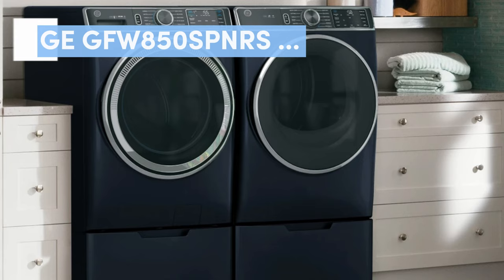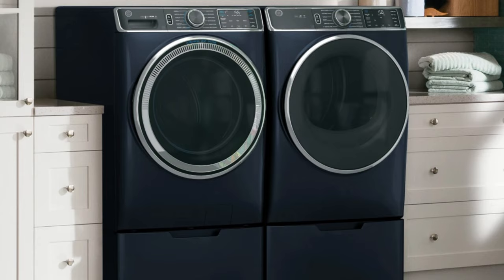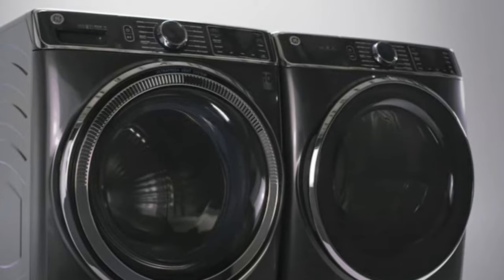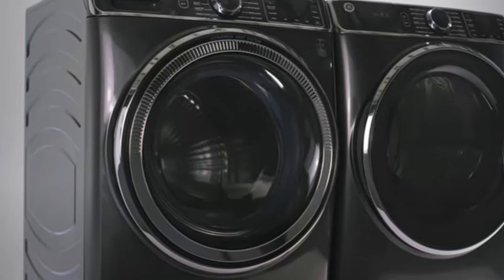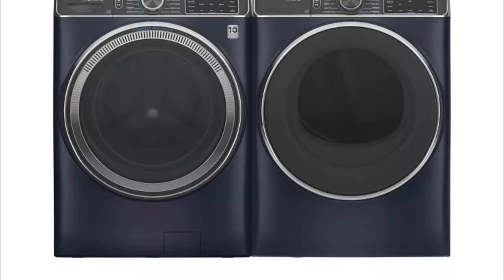Number 4: GE GFW850SPNRS Front Load Washer and GE GFD85ESPN1RS Dryer. If you're constantly drowning in piles of laundry, opt for a large capacity washer and dryer set like this ENERGY STAR certified one from GE, which has more than enough room to fit your clothes, linens, and towels. During testing, we found that the large drums on the machines make loading and unloading very easy compared to other models. We found the large amount of preset settings on the washer to be thorough and easy to navigate. We also liked the machine's convenient smart dispense tech, which allocates the exact amount of detergent needed for each load. The ultra-fresh vent system is also handy, ridding of extra moisture to prevent odors and mustiness.